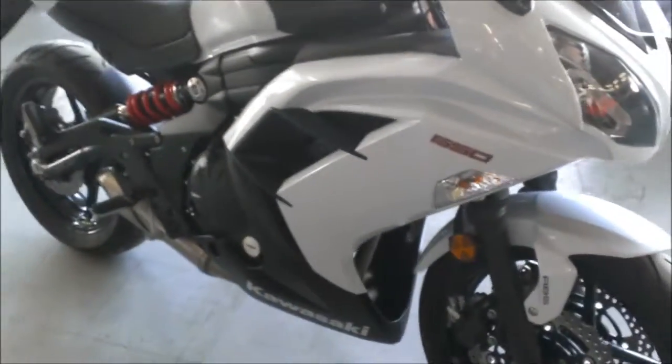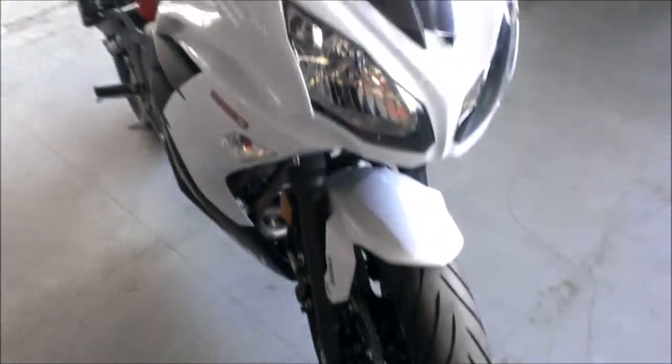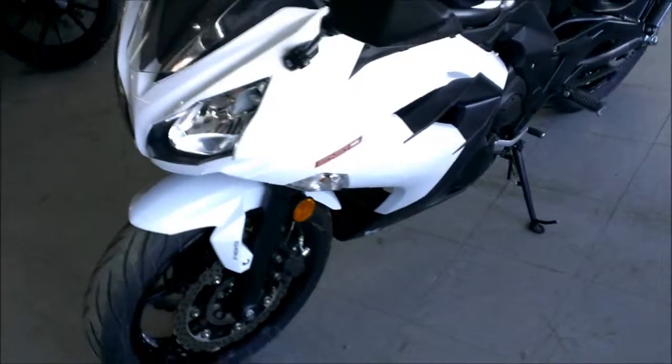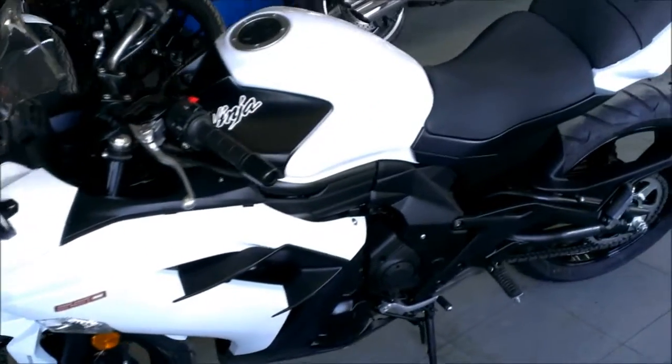This bike's only got 758 miles. This thing's like brand new. There's no dents, no dings, no scratches. It's a perfect 10 out of 10 with only 758 miles.